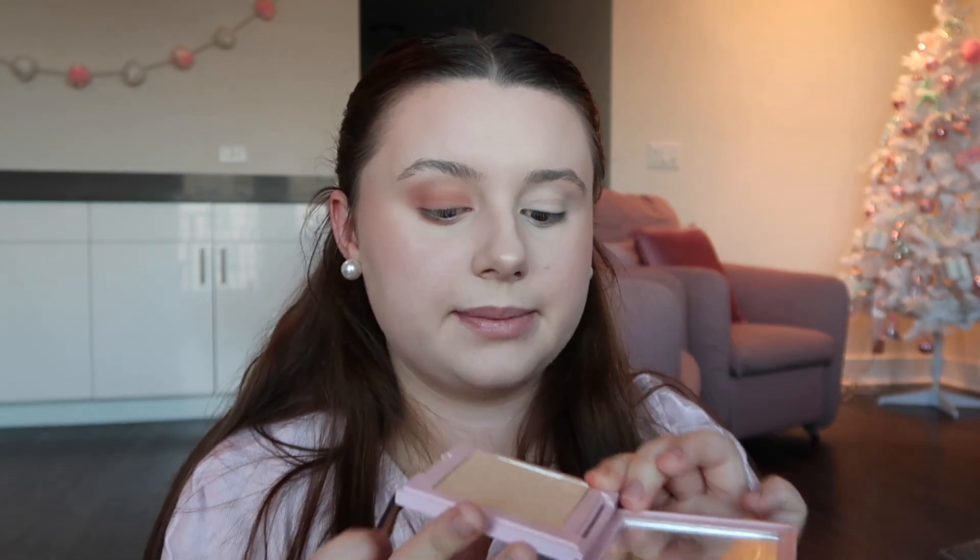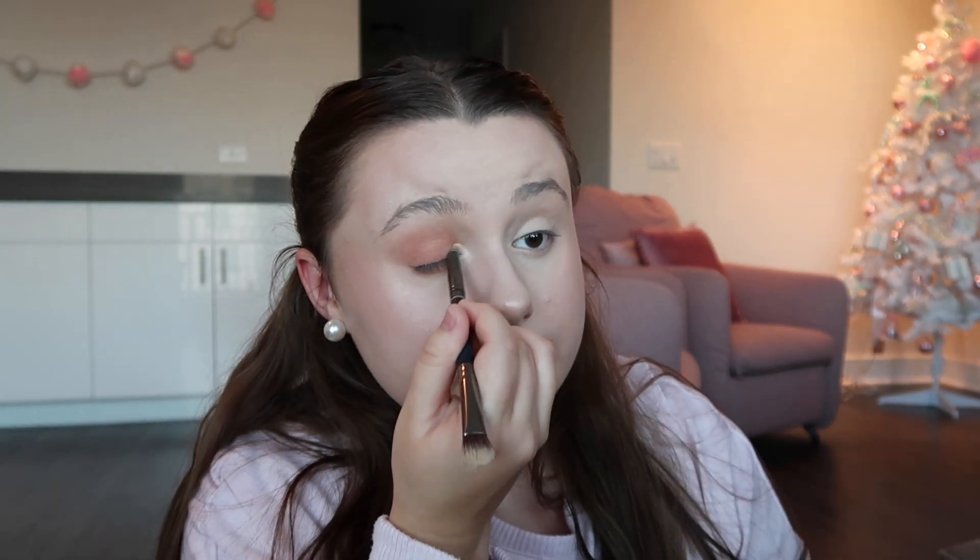That eye is done. I think I'm going to do a bright inner corner as per usual — you all know I love my bright inner corner. This is the Ice Me Out highlighter by Kylie Cosmetics and this is one of my favorite highlighters and inner eye corner eyeshadows. I absolutely love this product.